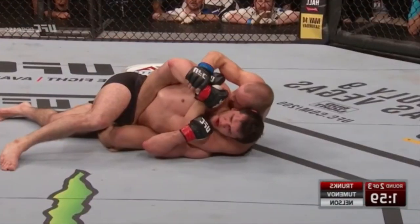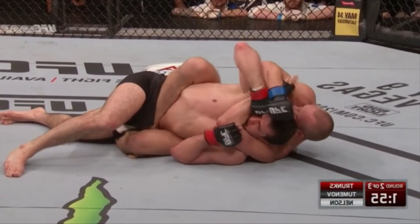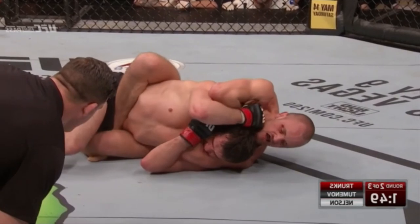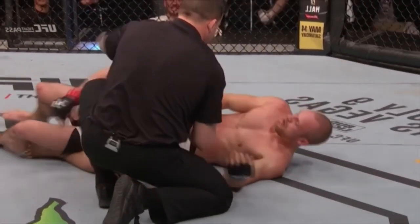None would be bigger than this one. Oh, Gunnar starting to tap that rear naked choke — he's just going to try to crank it. There it is. Gunnar Nelson has done it!